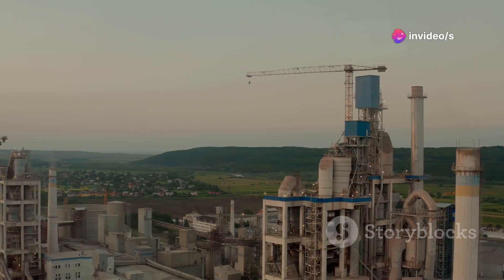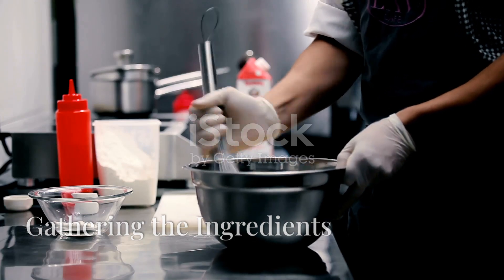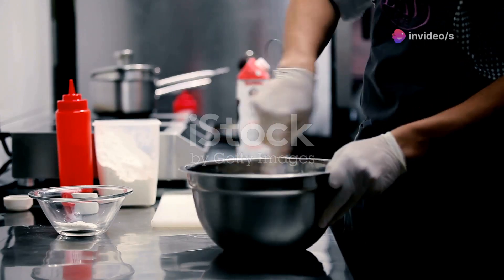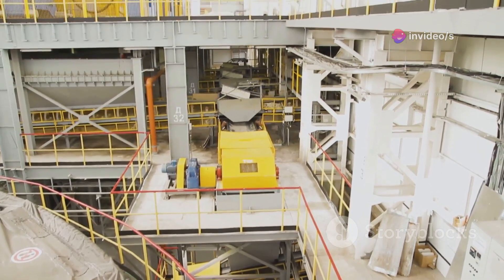But have you ever wondered how this amazing material is made? Let's find out! Just like making a delicious dish, where every ingredient plays a crucial role, making cement also requires the right mix of ingredients to achieve the perfect blend.